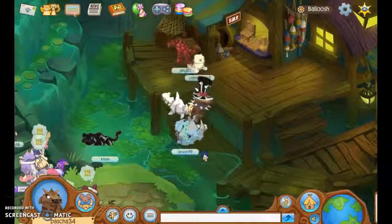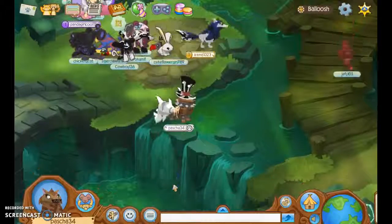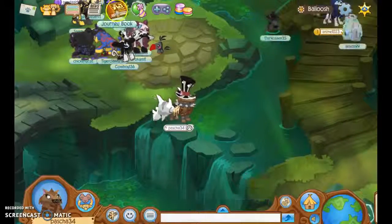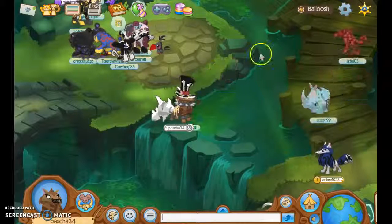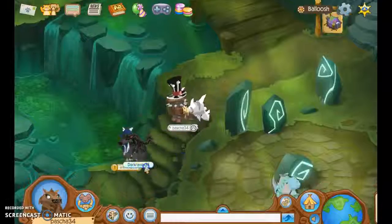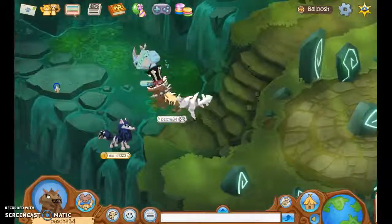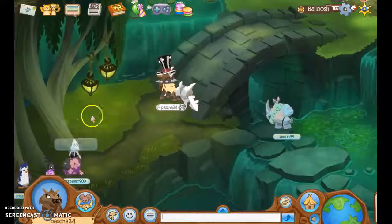Hey guys, Aubrey here, back with another Animal Jam video. Today we are going to be showing you everything that's in Belouche, which is this journey book right here. I'm not going to open it because I'm going to show you guys where to find them. There's only two more that I need to find, but I'll show you guys the rest. I'll show you guys where everything is, so let's get into it.